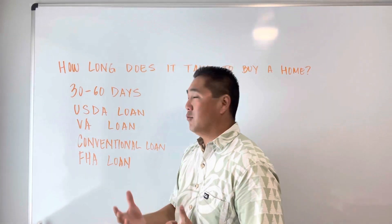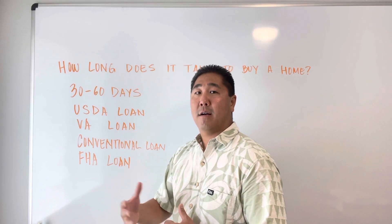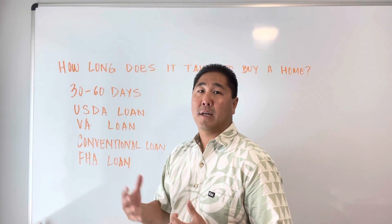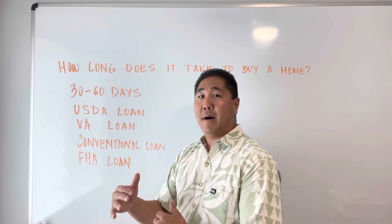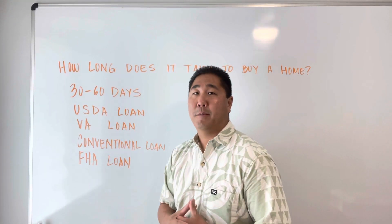You essentially need almost two approvals with the USDA loan, so it does take longer. But it's a great benefit if you're a first-time homebuyer or if you don't have all the money for a down payment — if you only have a minimal amount, then it could possibly be a great option to help you become a homeowner.